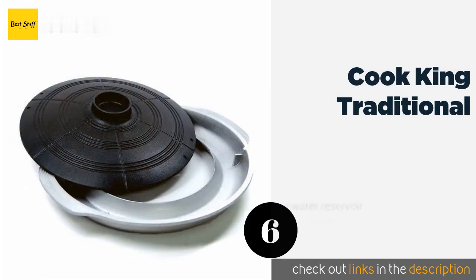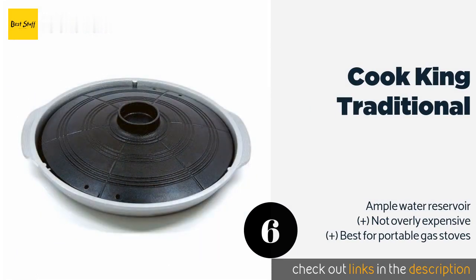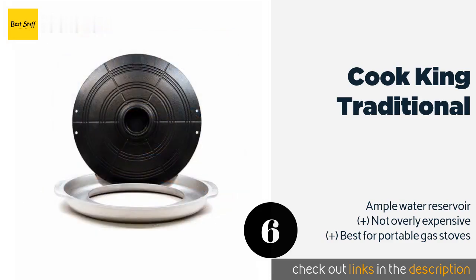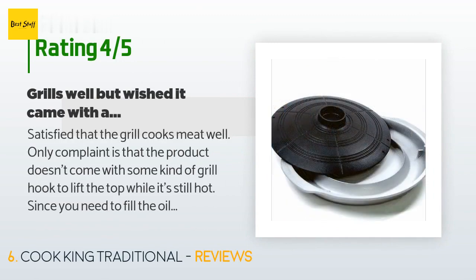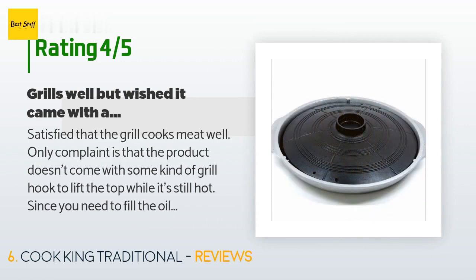The next one is Cook King Traditional. The Cook King Traditional has concentric ridges around its gently sloped circular interior that help carry liquids down and away from your succulent pork, fish fillet, or sizzling veggies. This is almost too much of a good thing, though, as light pieces may slide right off. The price is approximately $35, and 139 customers have reviewed this product with an average rating of 4.4 stars.